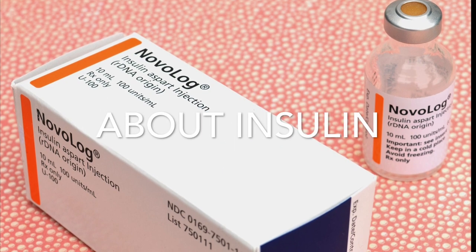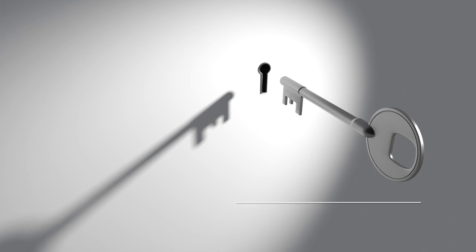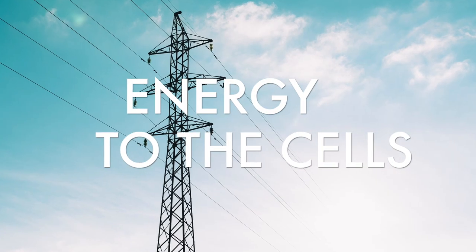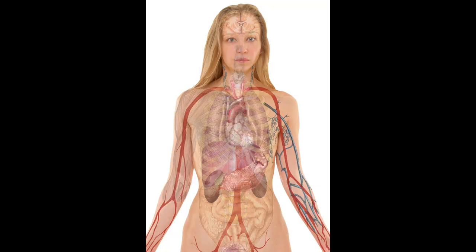Insulin is a hormone that is actually produced by the pancreas. Insulin is like the key that unlocks the cells to allow nutrients or glucose to enter. Insulin helps get energy to the cells — you need glucose and energy to get the muscles and tissues to do what they need to do.